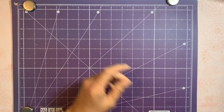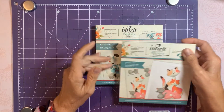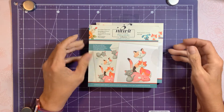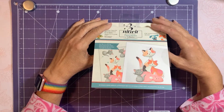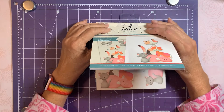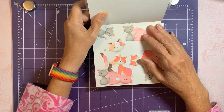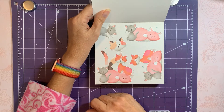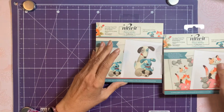I ended up getting the Knitwit Positivity collections — one is the doggies and one is the kitty cats. I'm going to be making cards monthly for some senior citizens so I thought these would be cute. I love the decoupage flowers, and with these you don't need dies — you can just punch them out and stack them with foam squares.